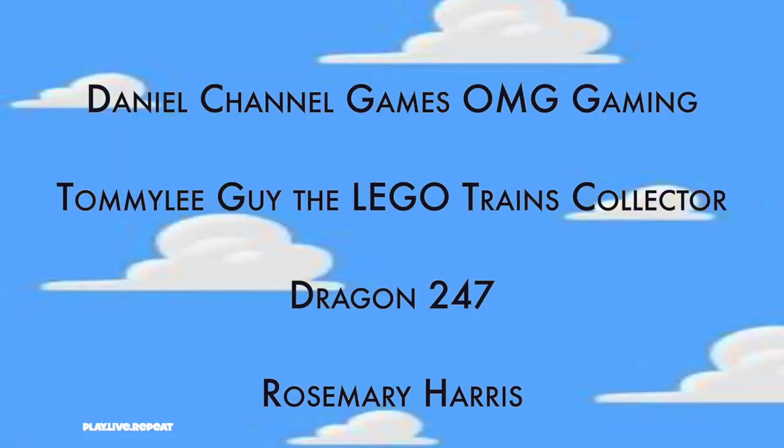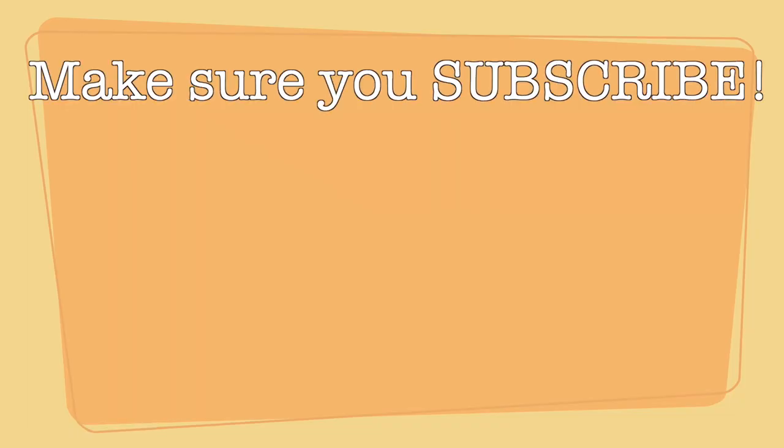Shoutouts to Daniel Channel Games, OMG Gaming, Tommy Lee Guy, The Lego Trains Collector, Dragon Kid 247, and Rosemary Harris. Thanks for watching, and make sure you support any of the channels that I have listed in my description below. Thank you.